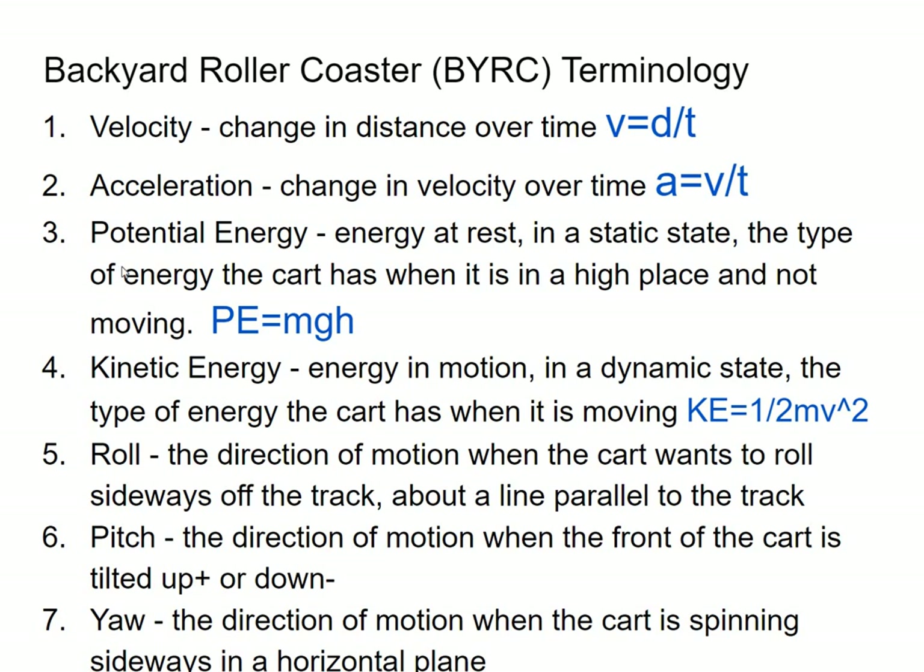Terminology: velocity is a change in distance over time — V equals D divided by T, distance divided by time. Acceleration is velocity divided by time; that's how much the velocity is changing over time.